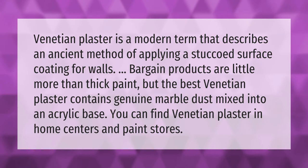Venetian plaster is a modern term that describes an ancient method of applying a stuccoed surface coating for walls. Bargain products are little more than thick paint, but the best Venetian plaster contains genuine marble dust mixed into an acrylic base.